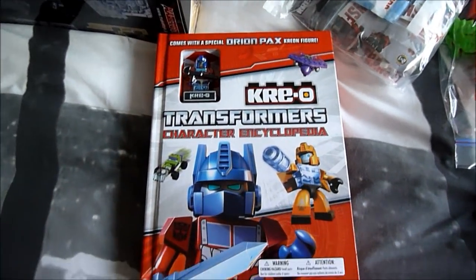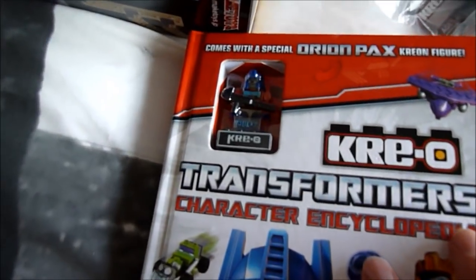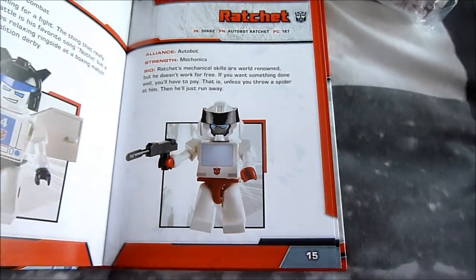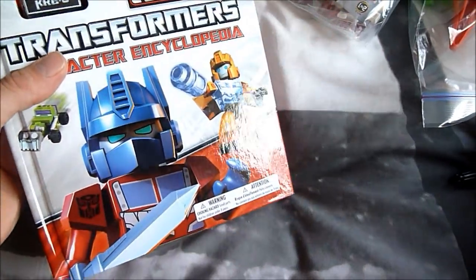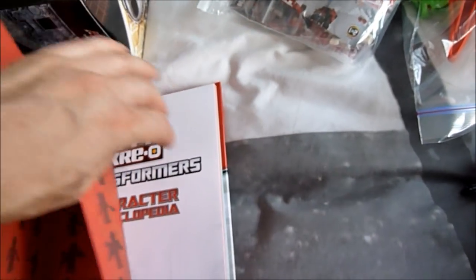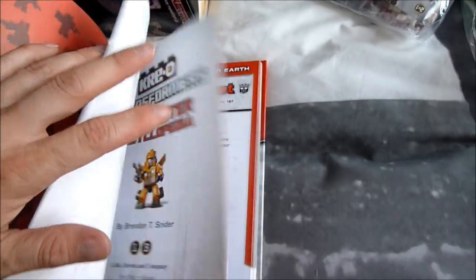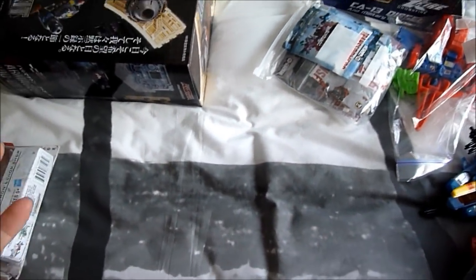Then we've got Creo, because I love Creo. I've got this book — it does come with the little figure of Orion Pax there. It has a lot of bios for the stuff, but they're absolute rubbish. Only worth getting if you really want the figure. It's a shame because it doesn't really have anything else — apart from the little Creo figures, it doesn't show off the sets that they come with or anything.